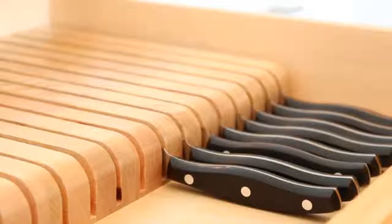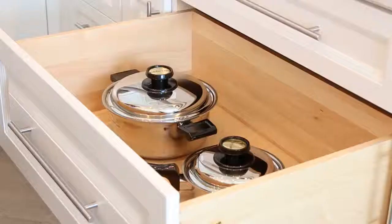This custom maple knife drawer is the key to culinary success. Keeping the knives organized and off the counter is the reason why this is a must for every kitchen.